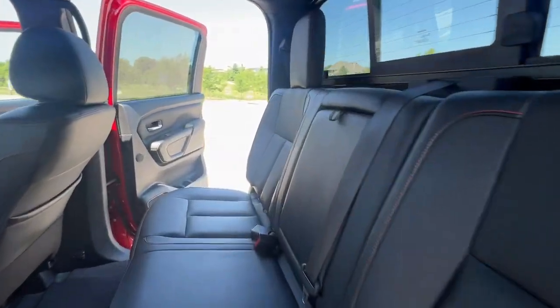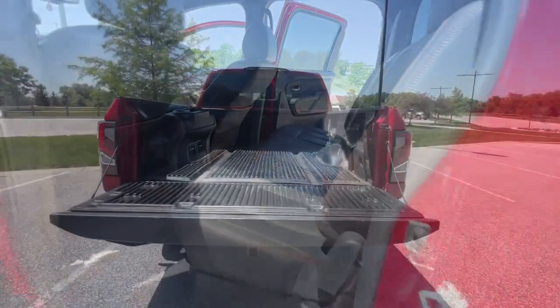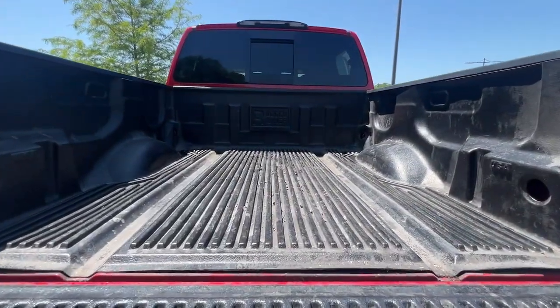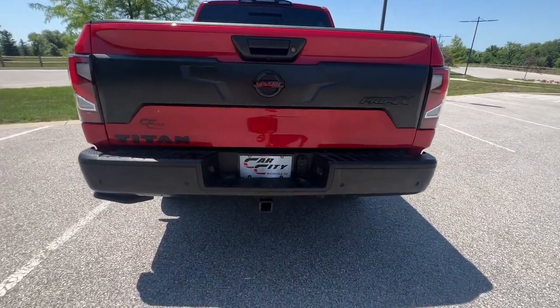Whether you are taking advantage of our extensive warranties we offer or bringing in your vehicle for service, our team of ASE-certified technicians have the tools and skills to help you with all of your vehicle needs.